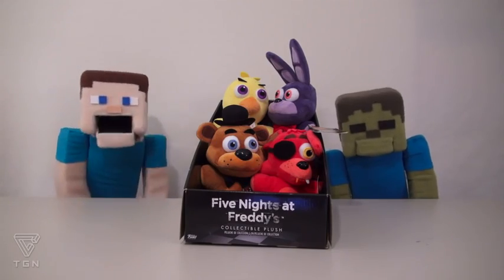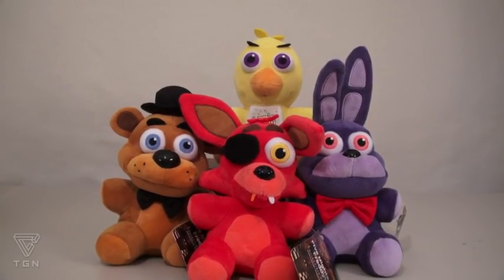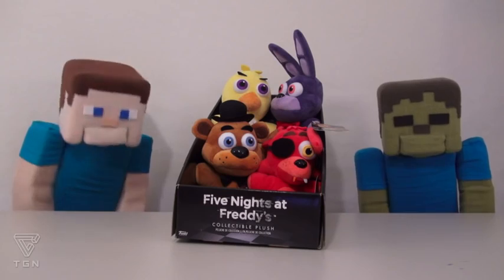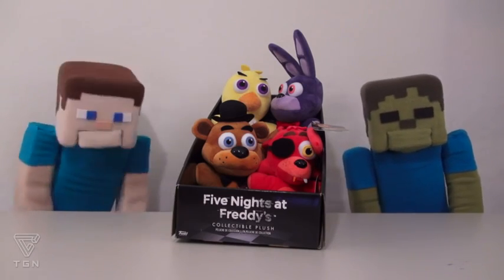Hey kids, Puppet Steve here, and last time we talked about the Series 1 plushies of the Five Nights at Freddy's series. And of course there are a few more that we didn't cover, because those are hard to find! This video is going to be talking about all the exclusive plushies that are very hard to find!